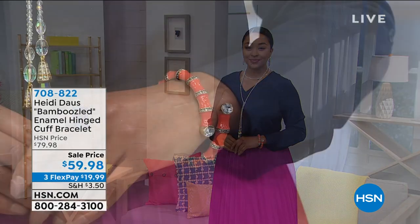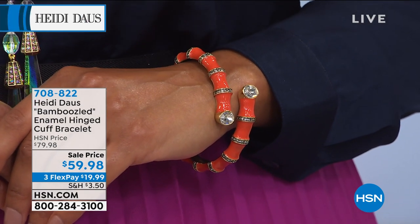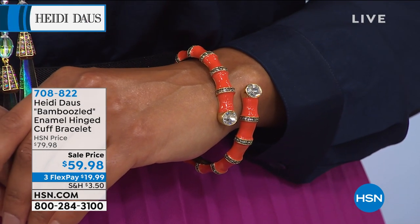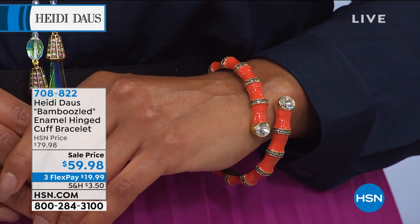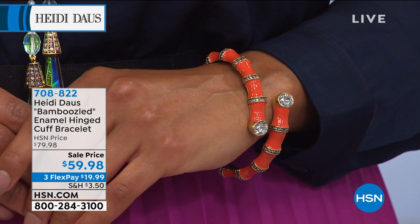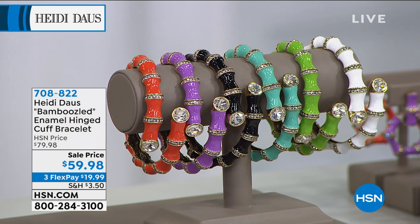We want to give you a little peek ahead. Take a look at one of the items that has been so very popular — it is the Bamboozled Enamel Hinged Cuff Bracelet. It's the first time we've ever been able to mark this down. We have all six choices back in stock: beautiful coral, amethyst in the purple, black, turquoise, beautiful green, and white.